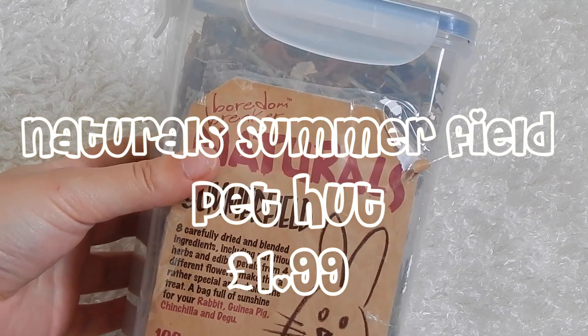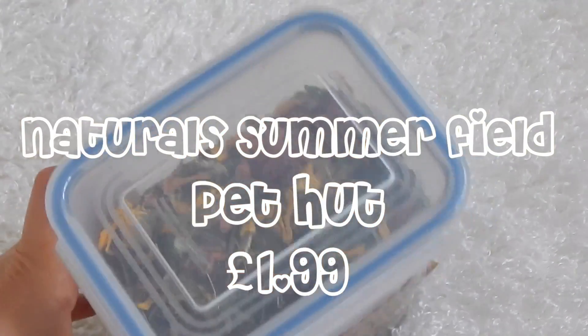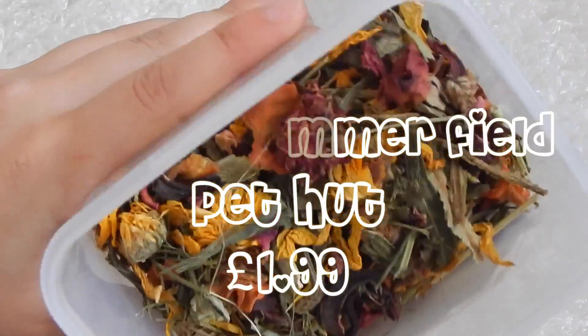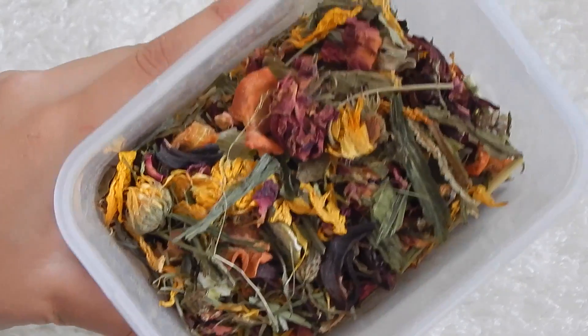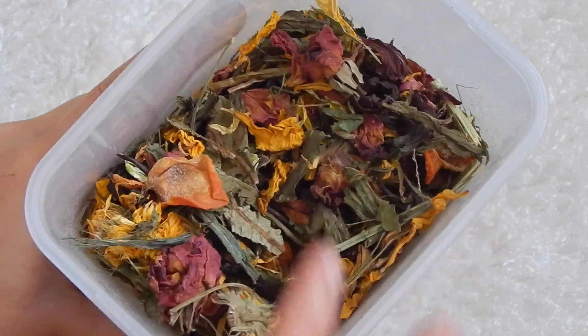My next favorite has to be the Naturals Summerfield — this is a herbage from the Naturals range, the Borden Breaker. I'll just open it so you can have a look. It's full of natural herbages and forages, and it is pretty amazing because my guinea pig is obsessed. These little dried dandelions are her absolute favorite.